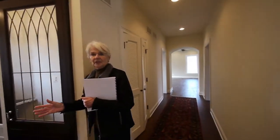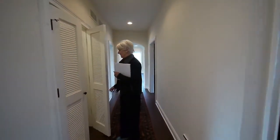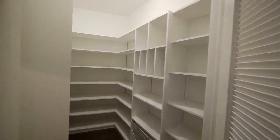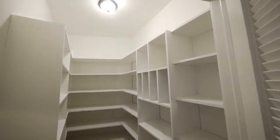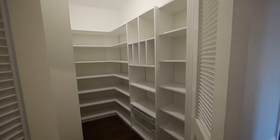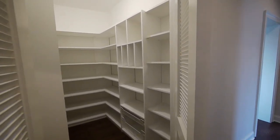I can see a little stool here and somebody kind of taking notes. And this is my favorite — what we don't see enough of because we don't have the space — a big walk-in pantry. We call this the Costco closet: paper towels, everything. It's right there and you can see it; you don't have to hunt behind cabinets and drawers.